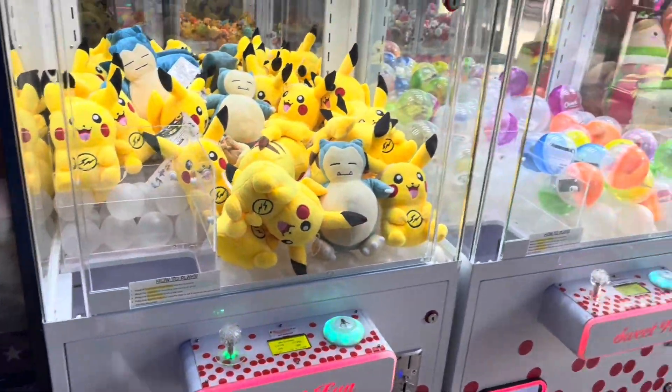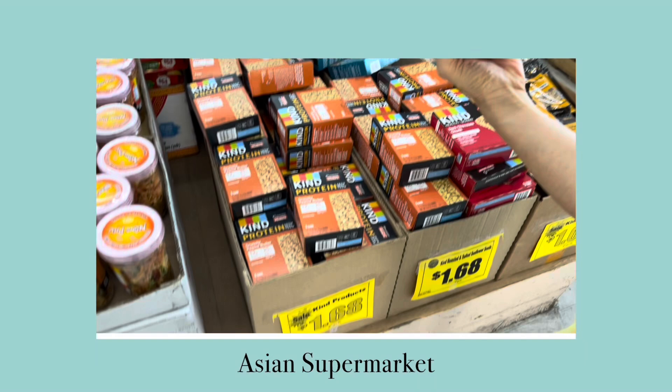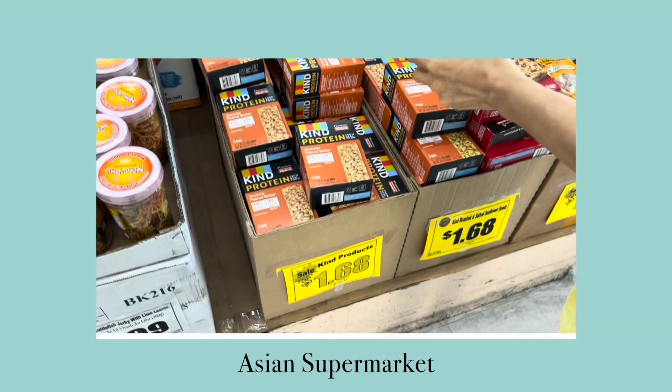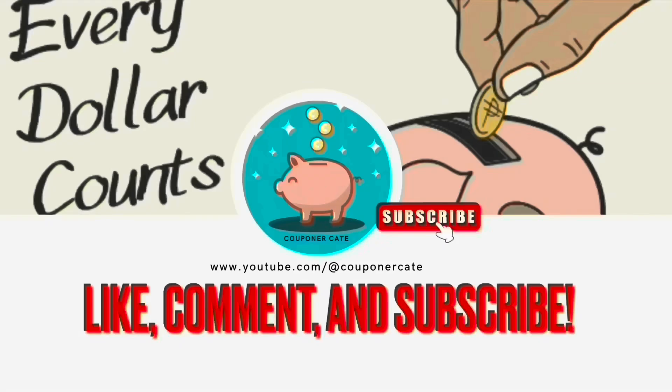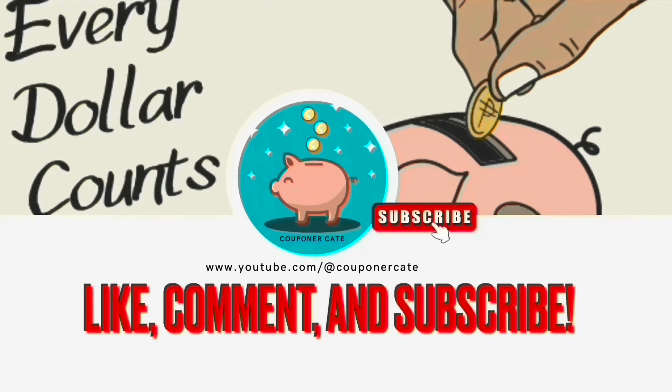Finally, we went to the Asian supermarket, where we saw these KIND protein bars for $1.68 for a pack of five. Thanks for watching — be sure to like, comment, and subscribe.